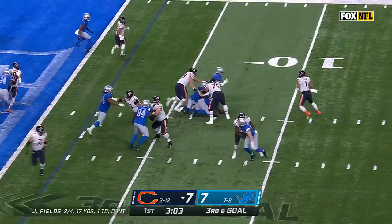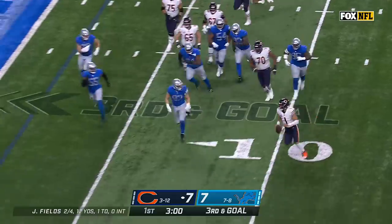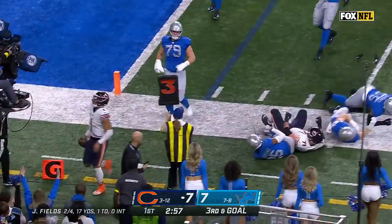On third and goal, there it is — Fields can't find anyone, and he's out of bounds.